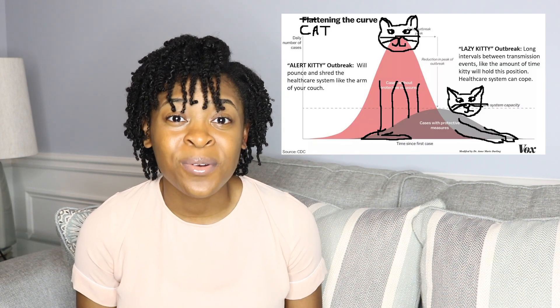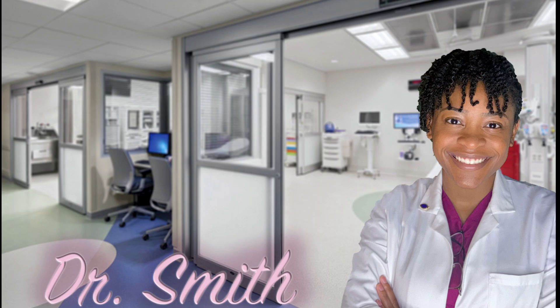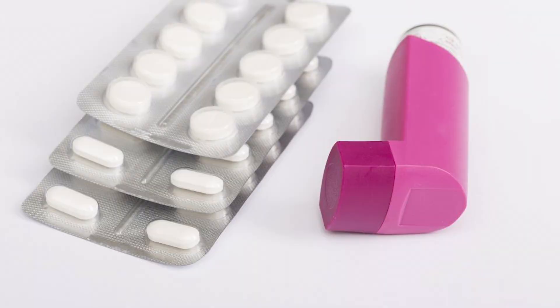Flattening the curve can still be a complex concept to grasp, since graphs are just unappealing. So let's make it practical by catting the curve, as coined by epidemiologist Dr. Anne Marie Darling. She is a clinical pharmacist who lives alone with her cat, Mr. Whiskers, but she also has chronic obstructive pulmonary disease.